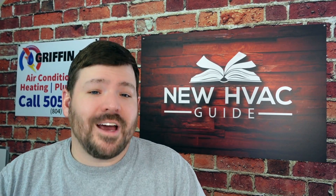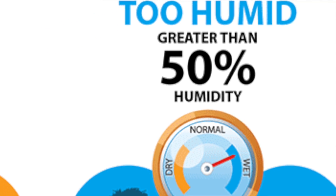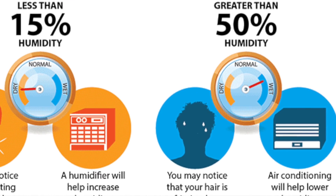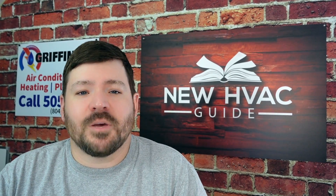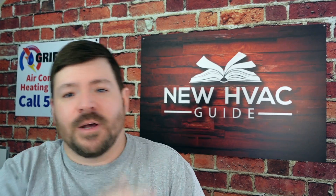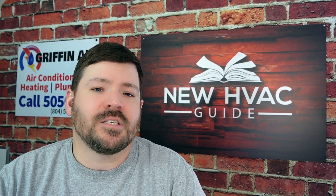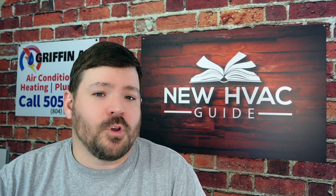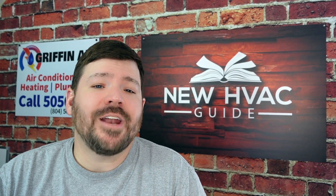One reason you would definitely want to go communicating is if humidity is a big deal in your area. I live on the coast of Virginia, and in the summer it can get quite humid — humidity is an enemy when you're trying to have safe breathing air in your home. In drier western climates, this isn't as much of a concern. Oversizing a heating and air system in a humid market can cause humidity issues, while in dry markets it's not as big of a deal.